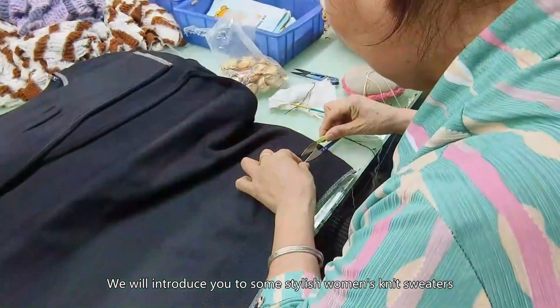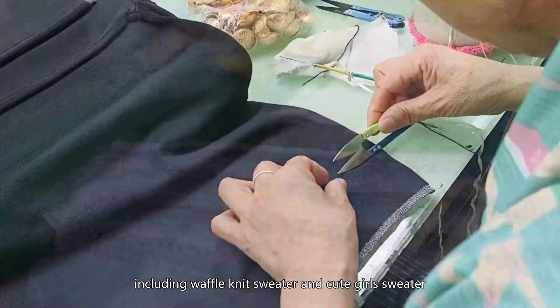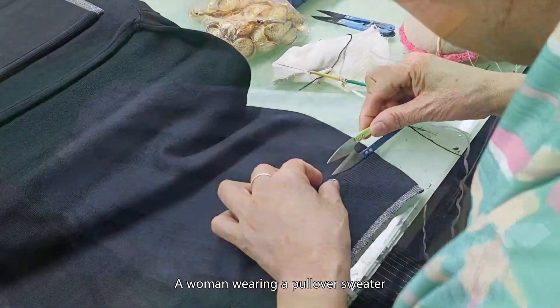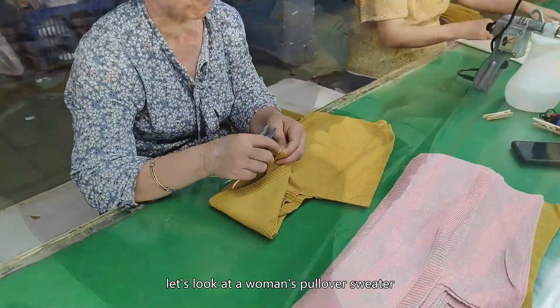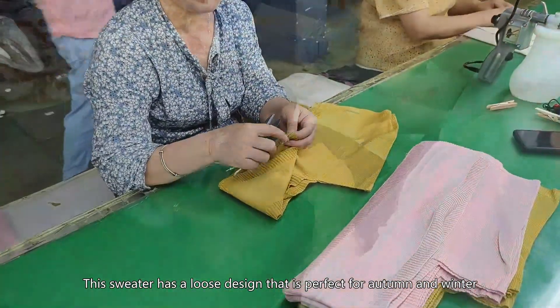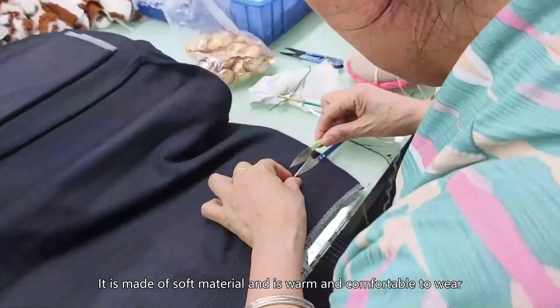We will introduce you to some stylish women's knit sweaters, including a waffle knit sweater and a cute girl sweater. First, let's look at a woman's pullover sweater. This sweater has a loose design that is perfect for autumn and winter. It is made of soft material and is warm and comfortable to wear.